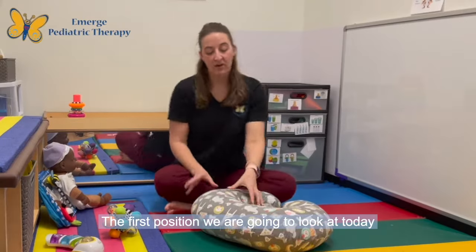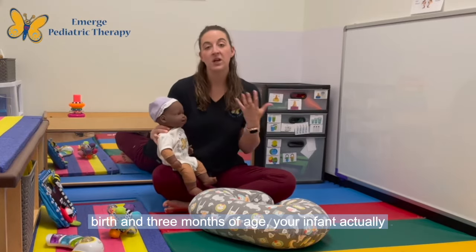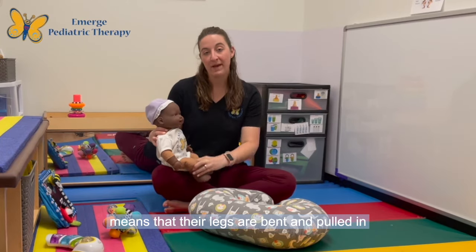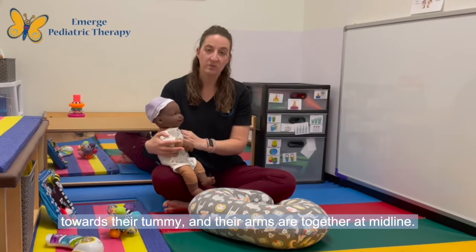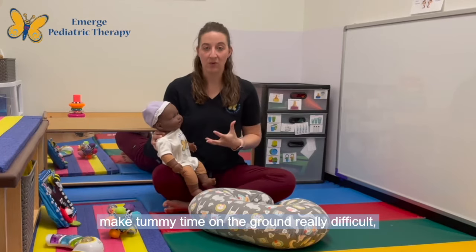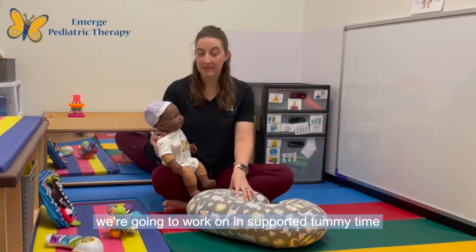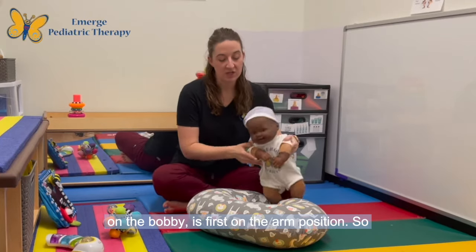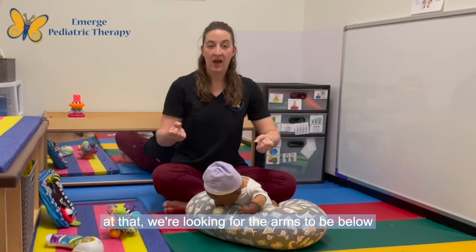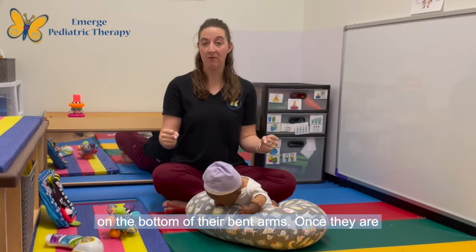The first position we are going to look at today is tummy time on the boppy. Between birth and three months of age, your infant actually has a preference for a flexion posture, which means that their legs are bent and pulled in towards their tummy and their arms are together at midline. Sometimes this flexion posturing can make tummy time on the ground really difficult, and that is where our boppy comes in. We're going to put our infant with their arms on top of the boppy, looking for the arms to be below the shoulder, bent — so they're weight bearing on the bottom of their bent arms.